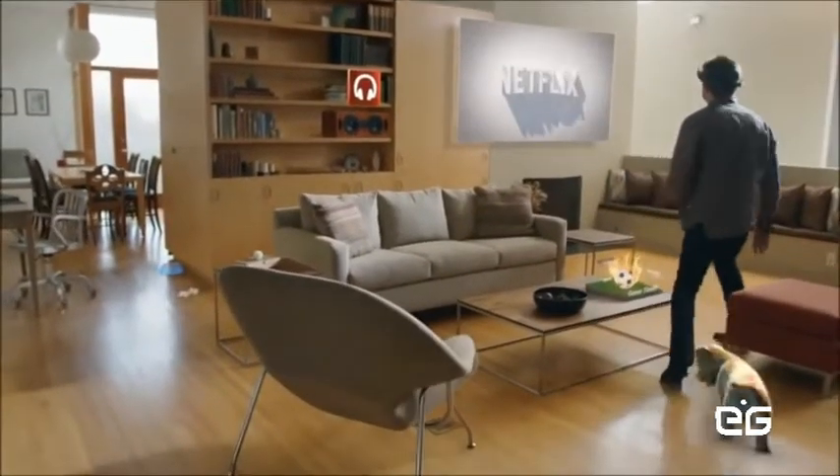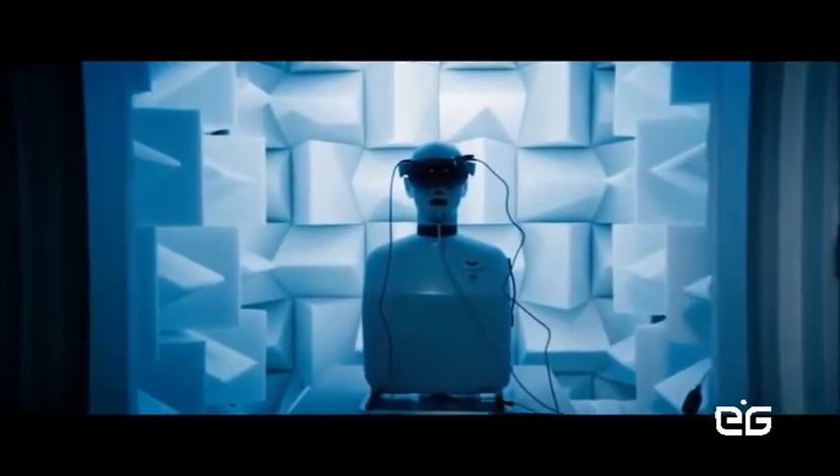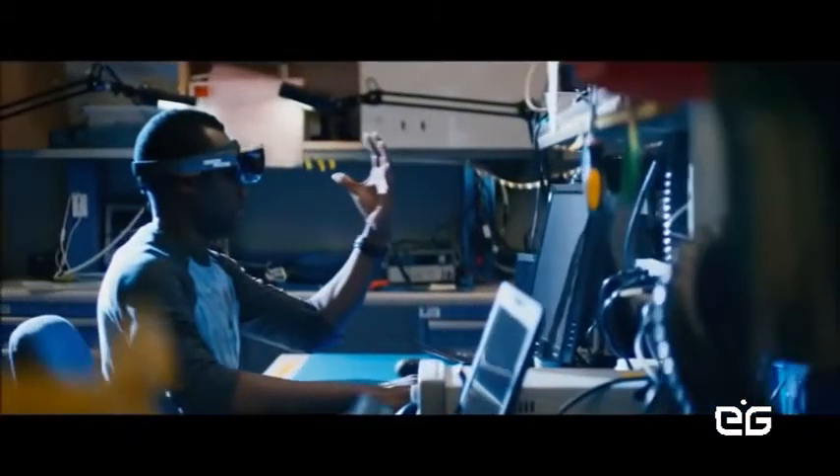This is Microsoft HoloLens. When you think about how you experience technology today, it's like being behind a glass screen and you're kind of stuck — it feels cold. We've unlocked the screen. What we're really trying to do is break down the walls between technology and people. This is the next generation of computing. This is the next PC — it's basically a see-through display that you wear.